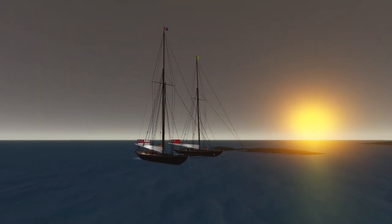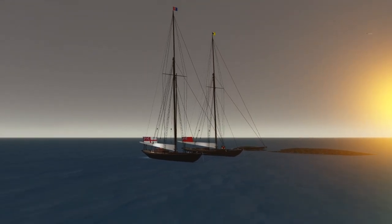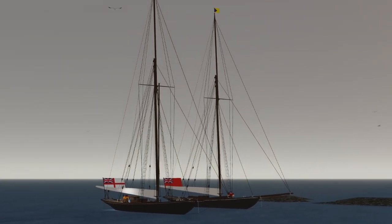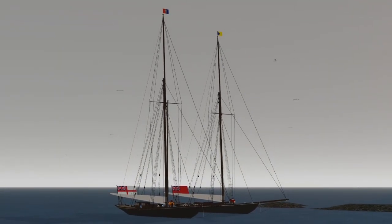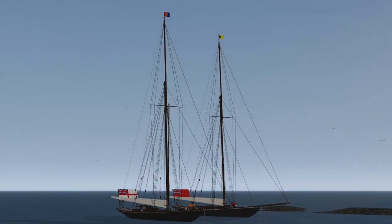Hi guys and welcome back to a brand new video. Today I'm going to go over the brand new exclusive ship which is the Gaff Rigged Cutter, not the Schooner. This is a brand new exclusive ship just for Aerosene 50 and Cold Oceanos. As you can see, the one from Cold Oceanos is on the left and the one on the right is from Aerosene 50.